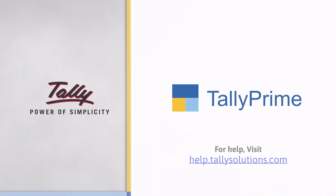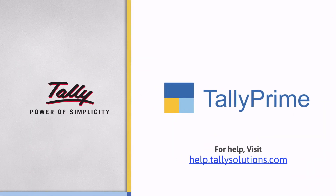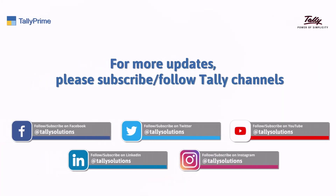Thank you. To know more about Tally Prime features, visit help.tallysolutions.com. Subscribe to the Tally Solutions channel for the latest videos.